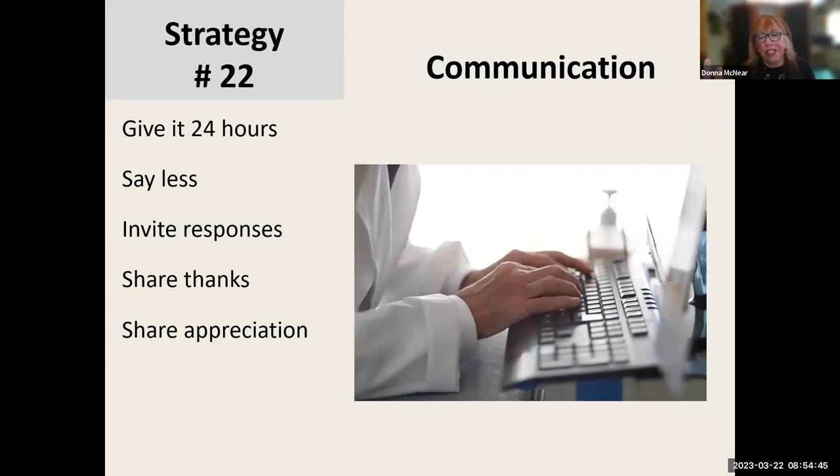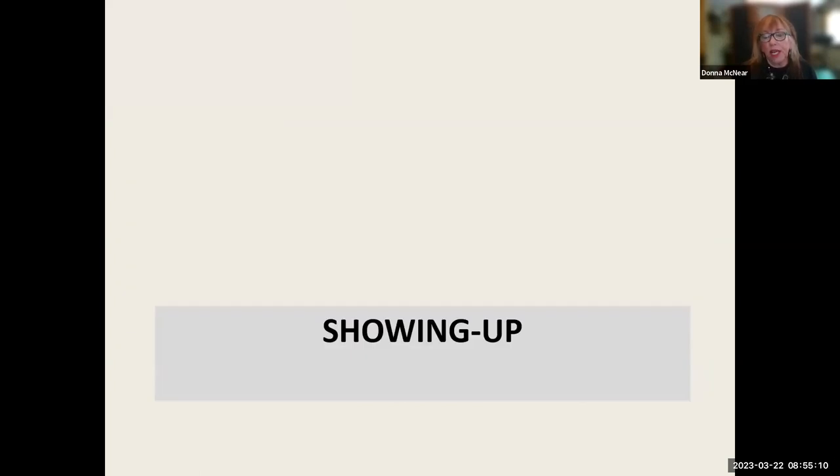And then communication: I give it 24 hours. If somebody asks me a question, especially if it's a little itchy-twitchy, I don't reply right away — I give it 24 hours. I say less. I invite responses or turn-taking, and I always share thank you and appreciation when somebody initiates communication.